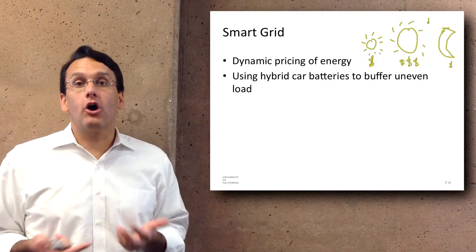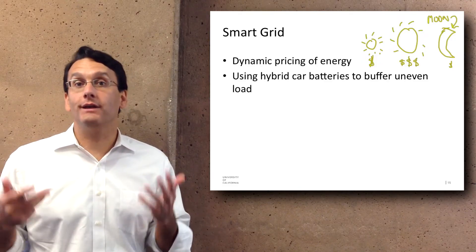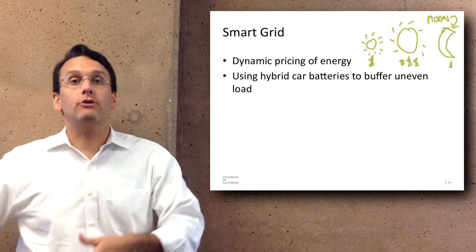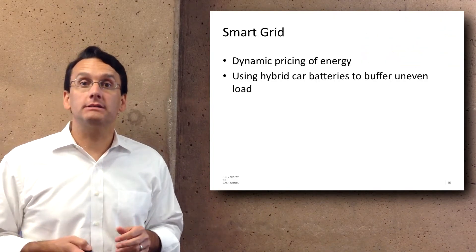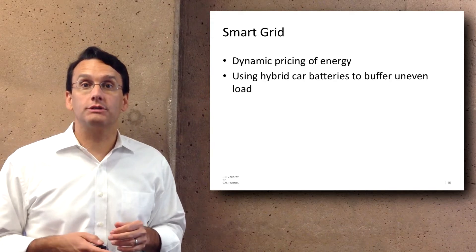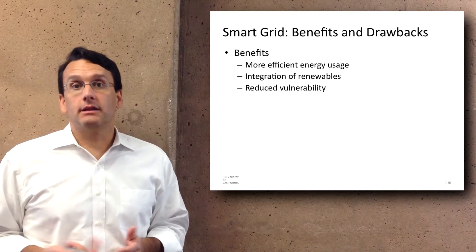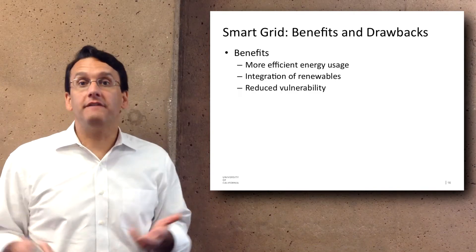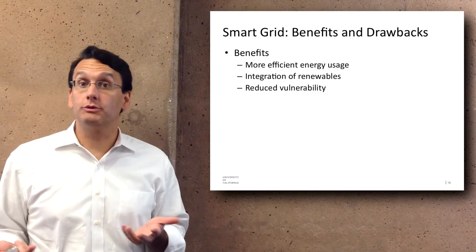They also talk about using hybrid car batteries to buffer uneven loads. If everybody had a hybrid car in their garage, those batteries could be used to iron out some of the intermittencies of renewable energy sources. There are a variety of benefits to the smart grid: it allows for more efficient energy use and the integration of renewables, which would be really valuable.